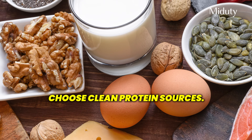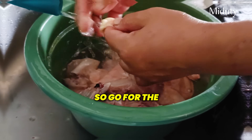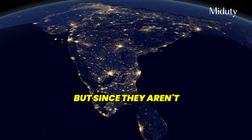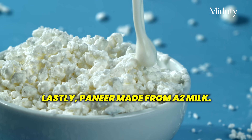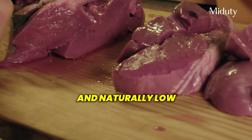Tip number two: choose clean protein sources. Your body needs protein to repair tissue, balance hormones and burn fat efficiently. Go for lean cuts of chicken, especially breast. Wild-caught fish like sardines or salmon are the richest natural sources of omega-3. But since they aren't widely consumed in India, I usually recommend a high-quality fish oil supplement — make sure it's tested for purity. Lastly, paneer made from A2 milk if you're okay with dairy. These sources are high in protein and rich in healthy fats that support metabolic health without adding to your LA load. If you can, include organ meats like liver once in a while — rich in nutrients and naturally low in linoleic acid.